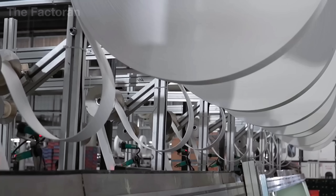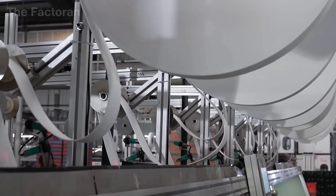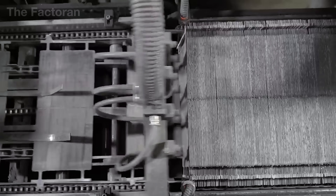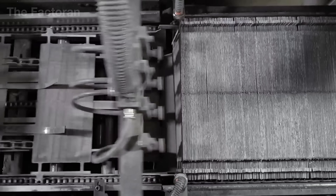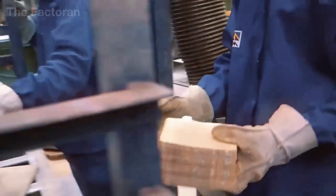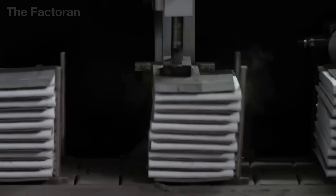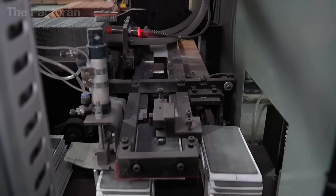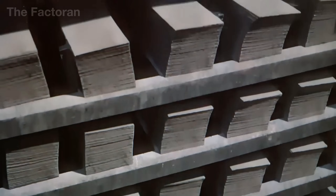The separator acts as a barrier, preventing direct contact between plates that could cause short circuits, while still allowing the sulfuric acid electrolyte to flow evenly across the surfaces so that reactions occur efficiently. Once the plates are stacked and secured within a molded frame, automated welding equipment connects the terminals, binding the assembly into a solid, uniform block.